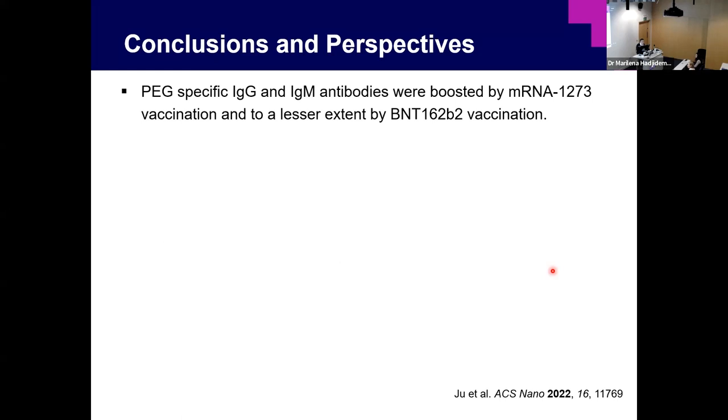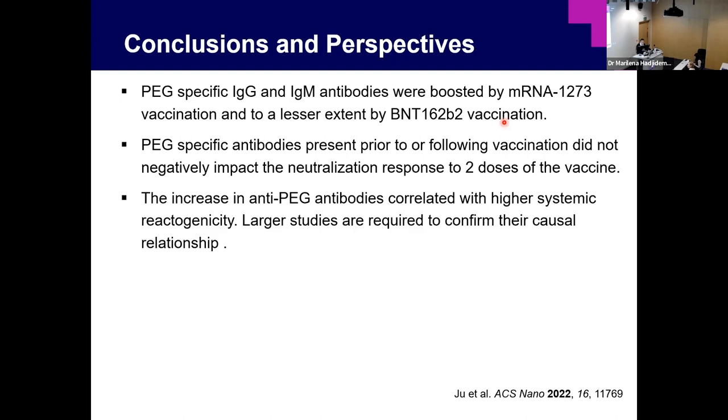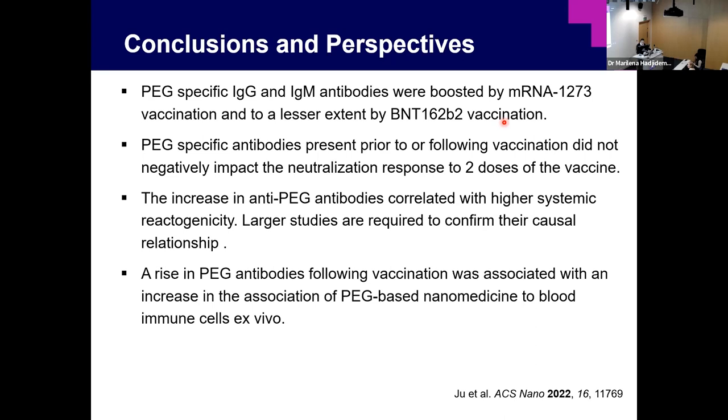In conclusion, anti-PEG antibody was boosted by COVID-19 vaccines — mostly by Moderna, and to a lesser extent by Pfizer. Anti-PEG antibody pre-vaccination did not negatively impact immunogenicity, but did correlate with higher systemic reactogenicity, though larger studies are needed to confirm causality. There is a risk that higher anti-PEG antibody levels may associate with increased PEG-related nanomedicine uptake by blood immune cells, potentially reducing pharmacokinetics of future cancer medicines, though this still needs to be studied.